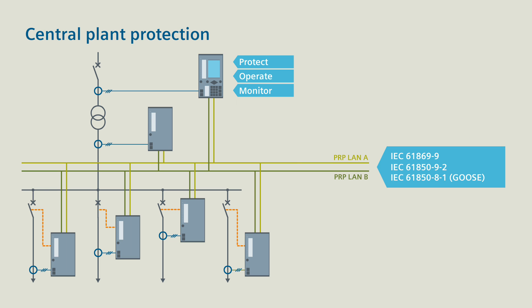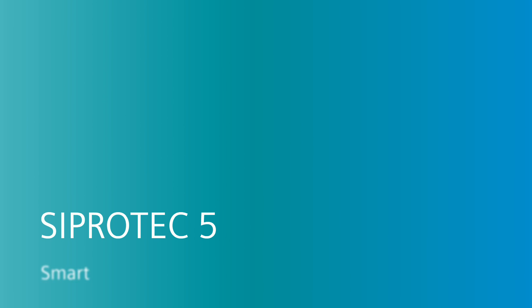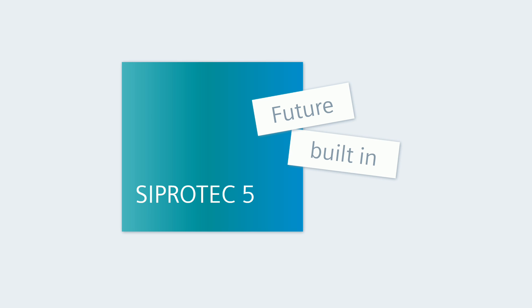Benefit 4: If the main protection is not available, the functions integrated in the CProtek 5 merging units handle the backup protection tasks. All that is CProtek 5 — smart transition for central plant protection. CProtek 5. Future built-in.